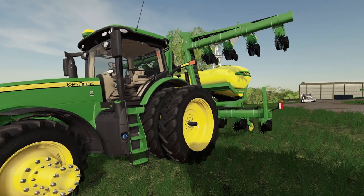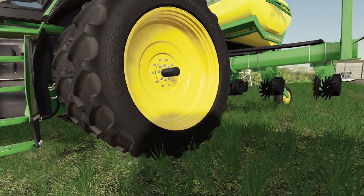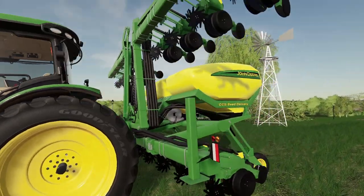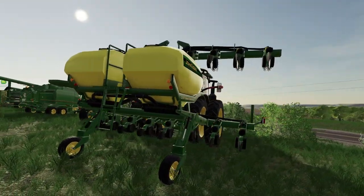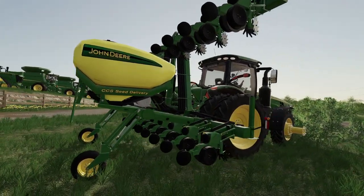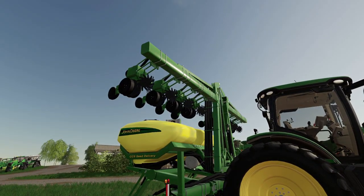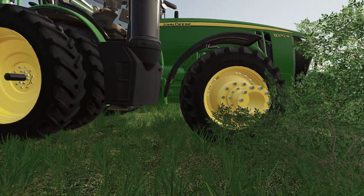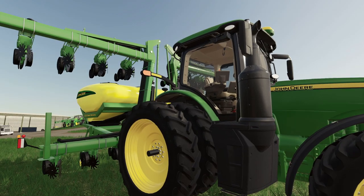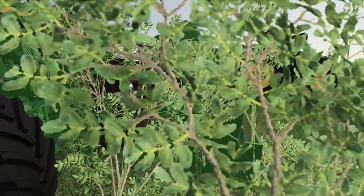8370R with some Goodyears on there — nice tires on that thing. It's got another 16-row, 3-point-mounted, center-fill planter. Man, what a nice planter that is. What a nice rig. Maybe one day we can upgrade to that.